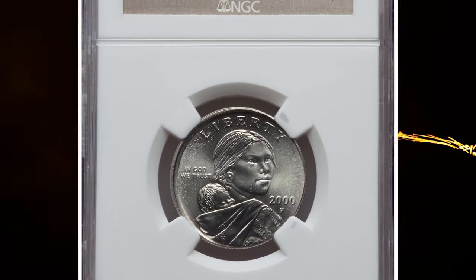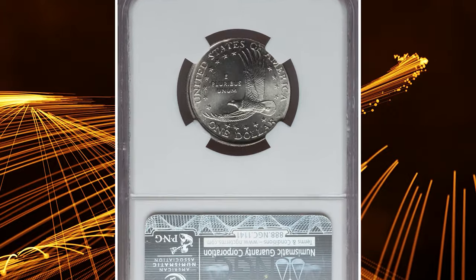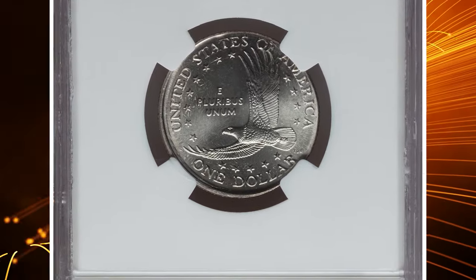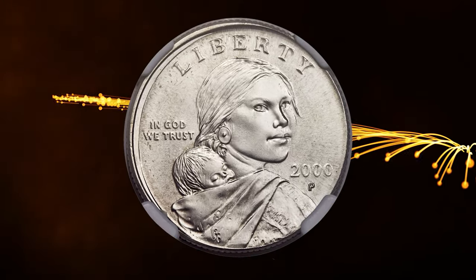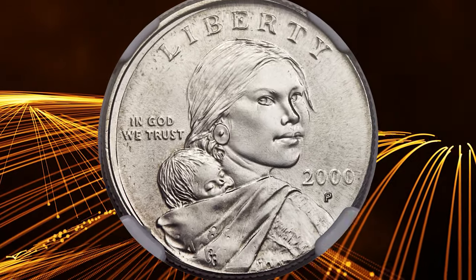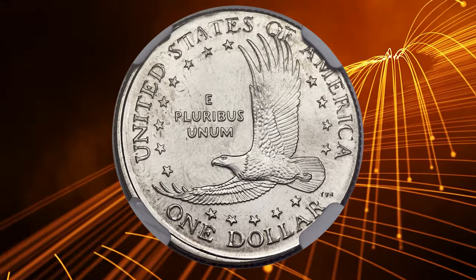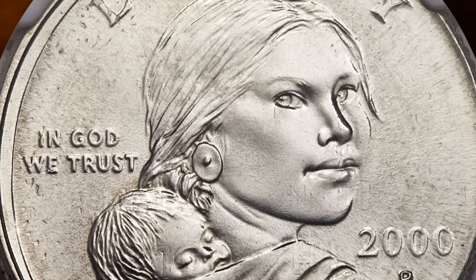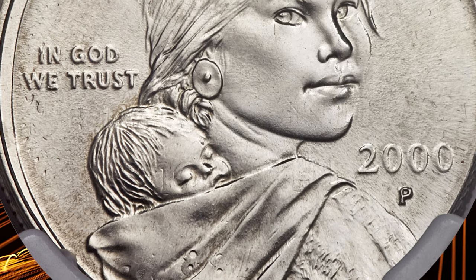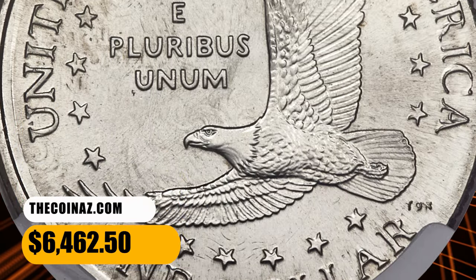Number 4: a 2000-P Sacagawea Dollar struck on a 2000-P Maryland Quarter, graded as MS67 by NGC. This is a stunning superb gem example with intense light-gray luster and remarkable surface quality. Indications of the Maryland Quarter undertype remain visible, including part of the word 'old' on the baby's cheek and part of the word 'line' on Sacagawea's chin. Washington's ear is apparent beneath 'unum.' It was sold for $6,462.50.